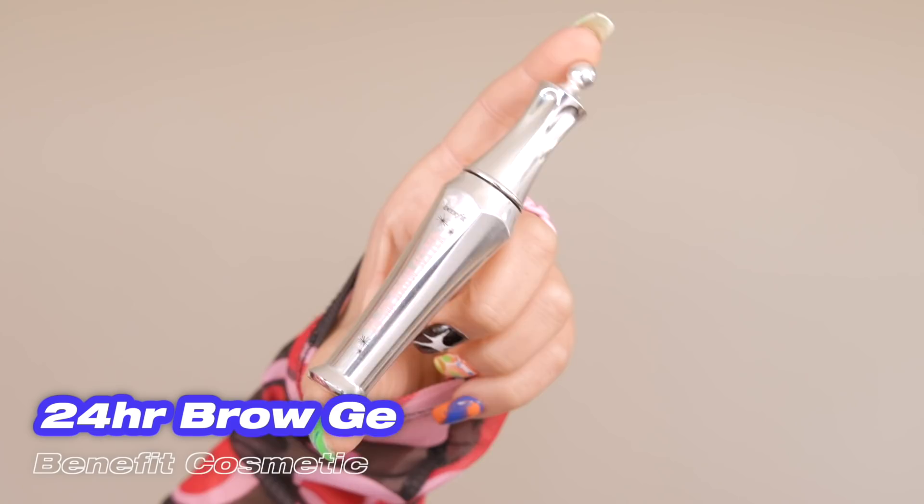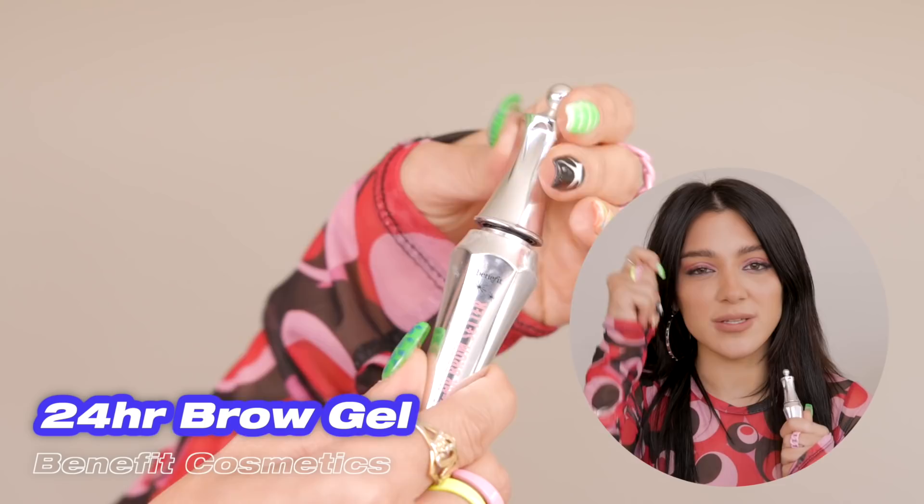The next thing I'm going to show you guys is something you've been asking a ton about — what I use for my eyebrows. What keeps the hairs in place the way I want is this amazing 24-hour brow setter gel by Benefit. This is different than any brow gel I've used because it actually sits for 24 hours. With other brow gels you have to constantly reapply and reposition your eyebrows, but not with this one.